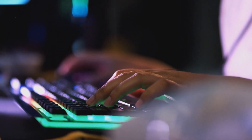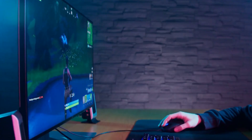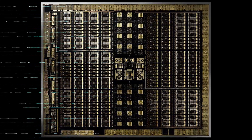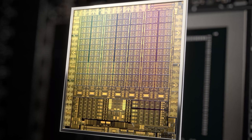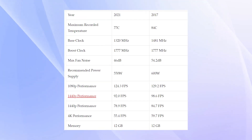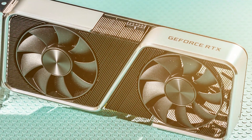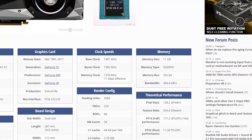Ray tracing is a technique for creating more realistic lighting and shadows in games, which can greatly enhance the overall visual experience. The RTX generation is also built on newer architecture, known as Turing, which is more efficient and offers better performance than the previous generation. Another key difference is the type of memory used — RTX cards use GDDR6 memory, which is faster and more power efficient than the GDDR5 memory used in GTX cards.